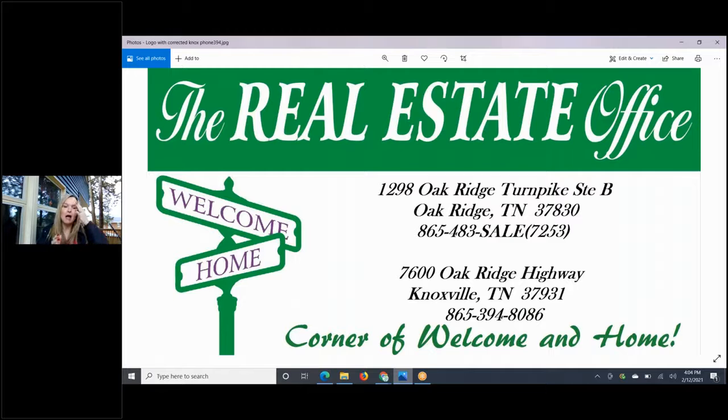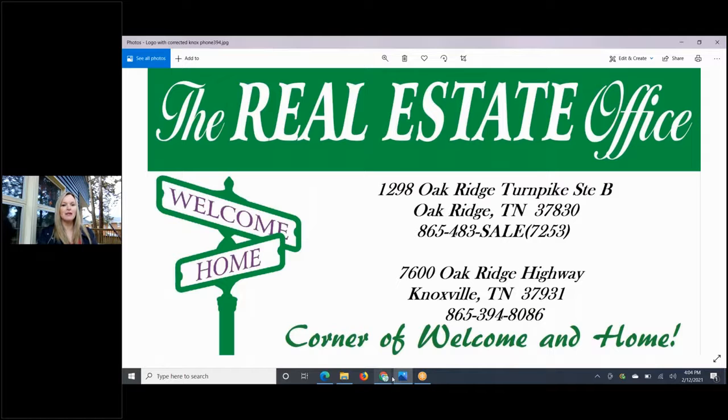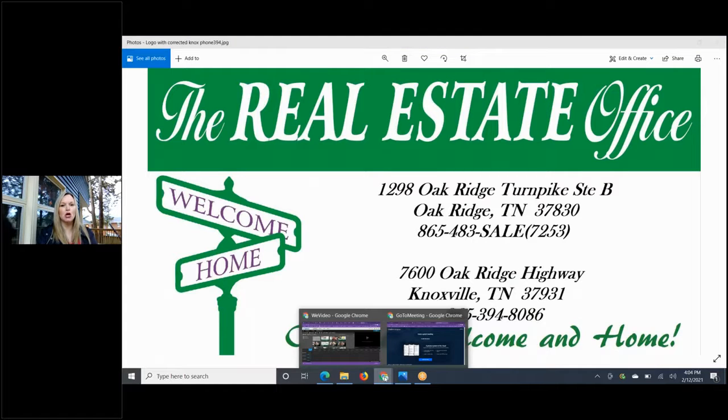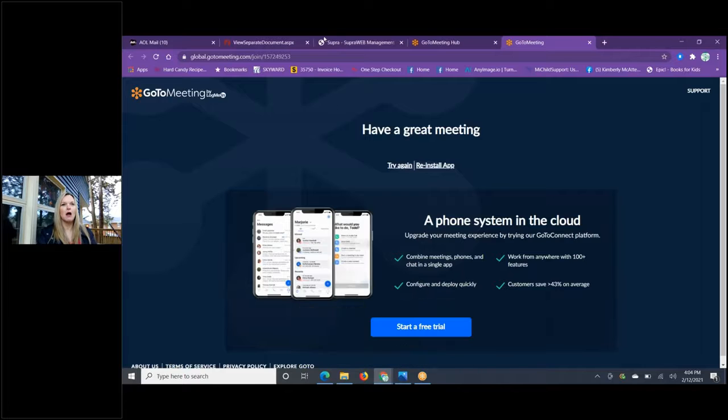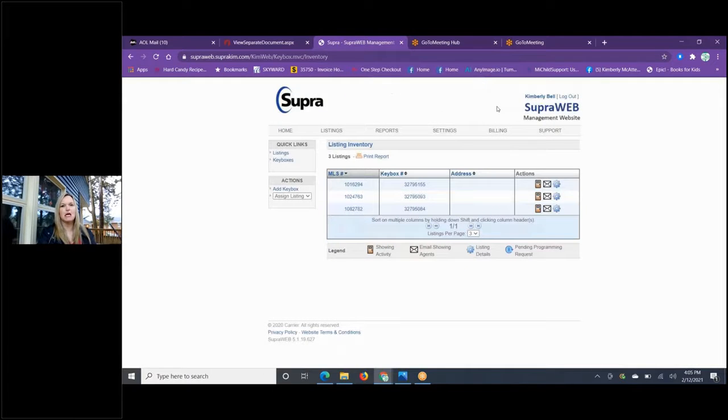On the front, I go ahead and put the Supra iBox so that I'm tracking when agents are going in and out — and those agents should only be using that box. I like using that box for a couple of different reasons. You can go to SupraWeb at supraweb.suprakim.com — this is where your iBoxes are inventoried.